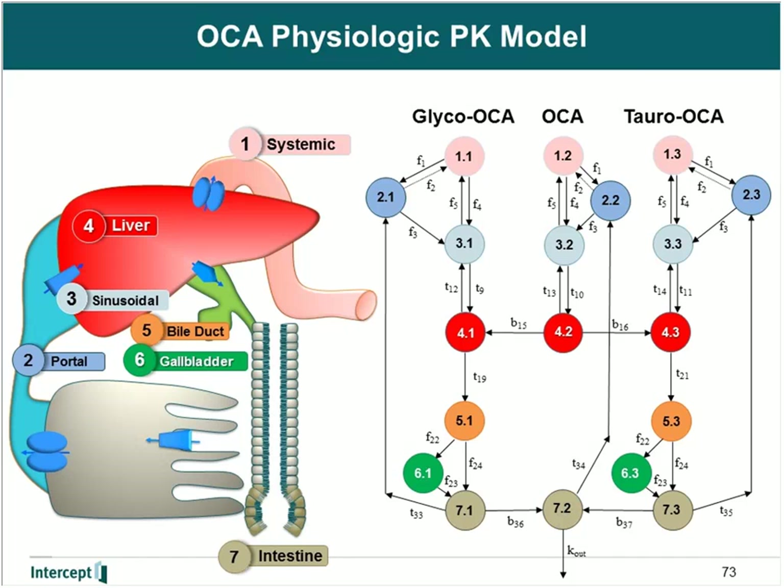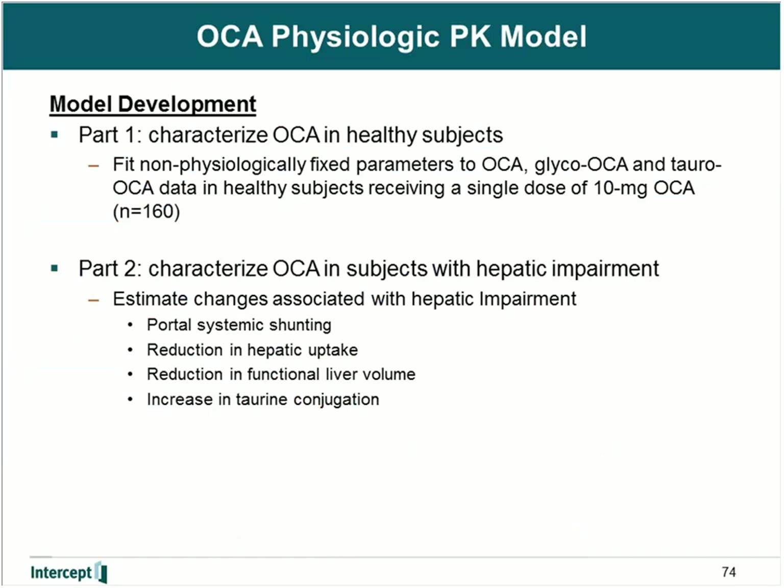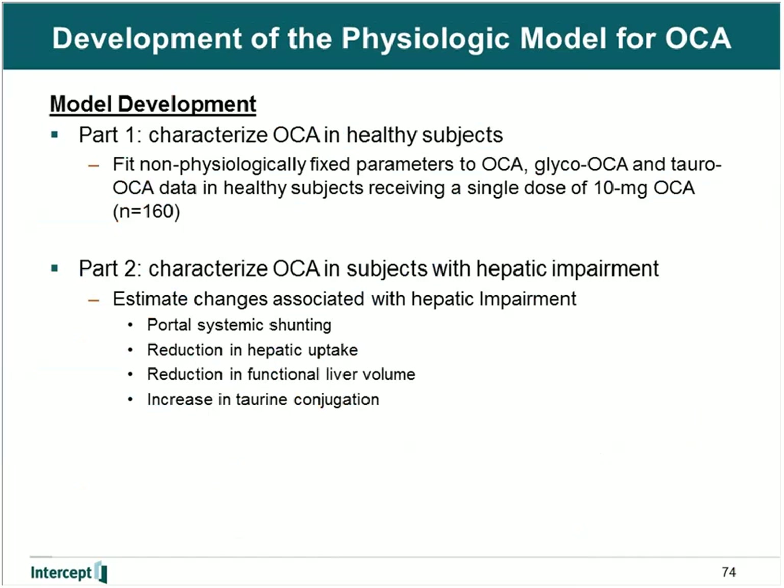The physiologic model really takes into account all the physiology that bile acids undergo. During the development of the physiologic model, there were two parts. In the first part, we characterized the pharmacokinetics of obeticholic acid in healthy subjects by fitting the non-physiologic parameters of OCA, glyco-OCA, and tauro-OCA in subjects receiving a 10 milligram dose from a large clinical study of 160 subjects. After producing a physiologic PK model for healthy subjects, we incorporated all physiologic changes that occur with cirrhosis into the model to account for increases in systemic concentrations of obeticholic acid, which included portal systemic shunting, the reduction in hepatic uptake, reduction in liver volume, and an increase in taurine conjugation.